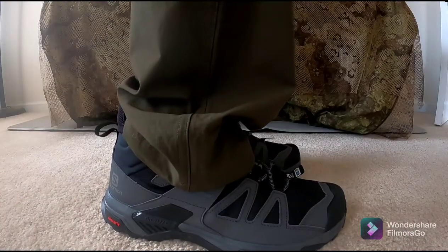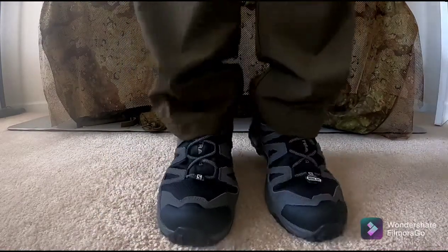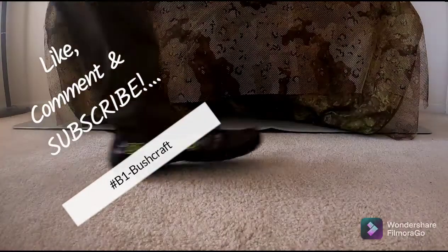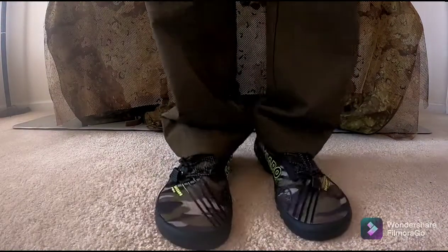And those are my shoes and socks that I'll be taking with me on this year's thru-hike of the Appalachian Trail. I want to thank you for watching. Like, comment, and if so inclined, subscribe. Salute from B1 Bushcraft.